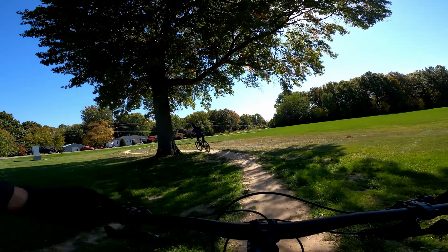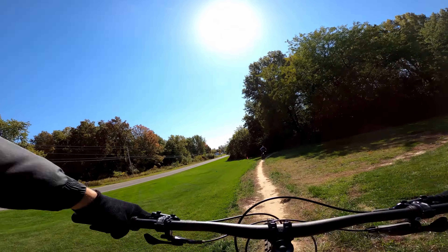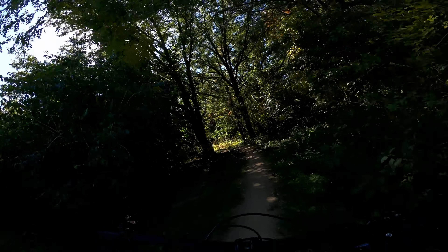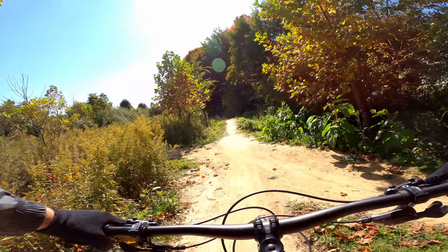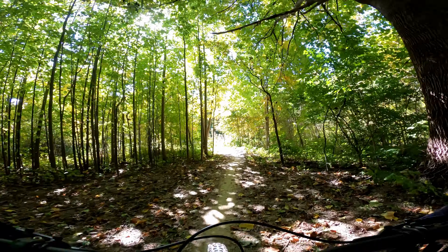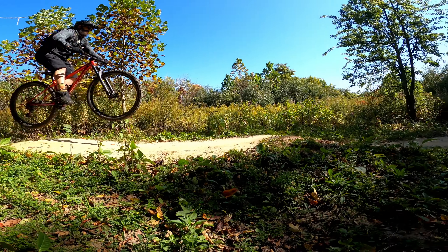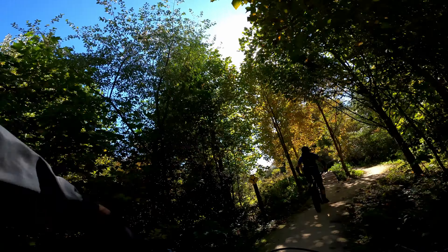Lake Michigan is somewhere just beyond these buildings but I haven't seen it yet. Oh, I didn't see this — wasn't quite ready for that one, almost went down. Let me go back and try this. There's a small tiny little whale tail here, and this section has a whale tail that leads you right into a jump.